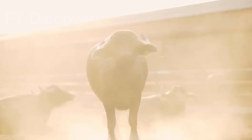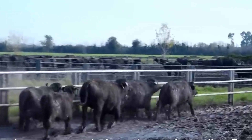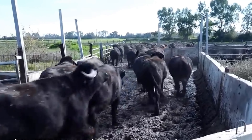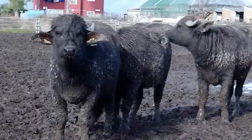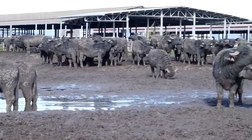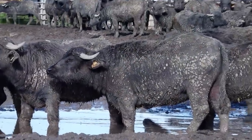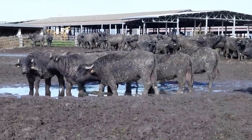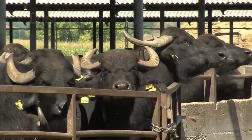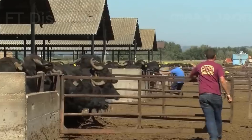From the farms to your table, the journey of these magnificent animals provides us with both nourishment and culinary delights. Whether you're a fan of creamy buffalo milk products or savor the rich taste of buffalo meat, understanding the processes involved enhances our appreciation for these exceptional creatures. Thank you for joining us on this informative and delicious journey. Remember to support your local farmers and enjoy the bounty of the buffalo.